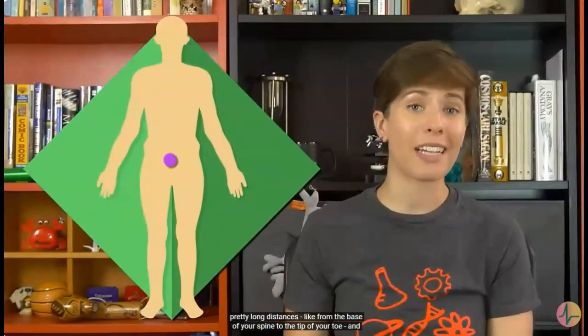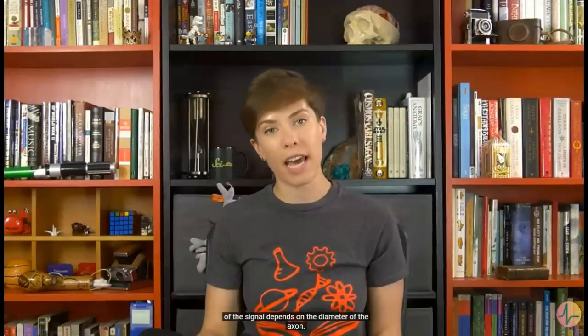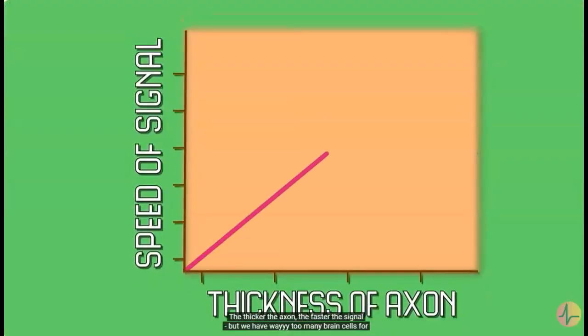Neurons use electrical signals to communicate with each other, and for us to function normally in real time, those signals have to be sent across some pretty long distances — like from the base of your spine to the tip of your toe — and it has to be done quickly. But physics puts some limitations on how quickly neurons can send their signals. The velocity of the signal depends on the diameter of the axon. The thicker the axon, the faster the signal. But we have way too many brain cells for our axons to be really thick.